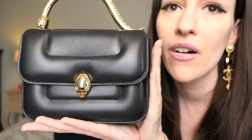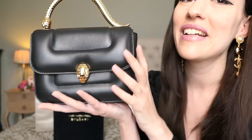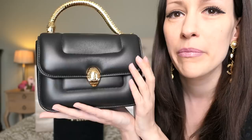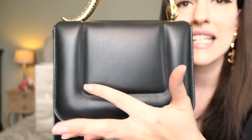I absolutely love it - isn't it pretty? My concern, which I discussed with some of you in the comments, was: is this bag too puffy? Will I still love the look? Is it timeless enough - will I still love it in five, ten, twenty years? But I came to the conclusion that it's not directly in the puffer bag category. It is a little bit puffy, but nonetheless it is so timeless.